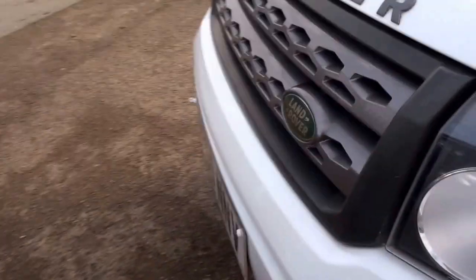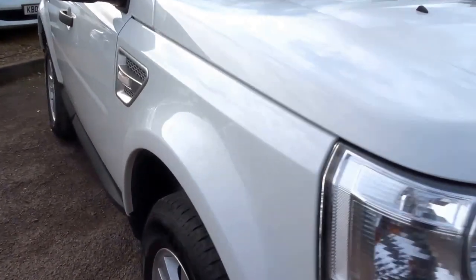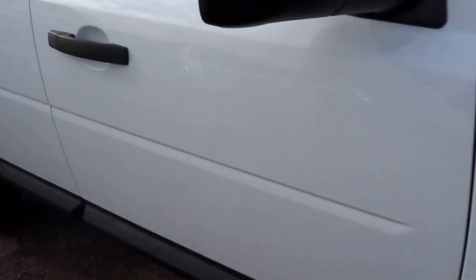It's quite a nicely specced vehicle with a number of options ticked. It's got the Xenon headlights and the front and rear parking sensors. The bodywork is immaculate.